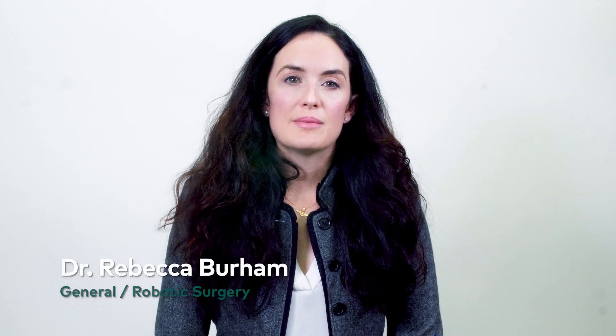Hi, I'm Dr. Rebecca Burnham. I am a reflux and general surgeon at Somerville Medical Center. One of the conditions that I treat in patients is something called gastroparesis. Gastroparesis is a problem specifically with the function of the stomach.